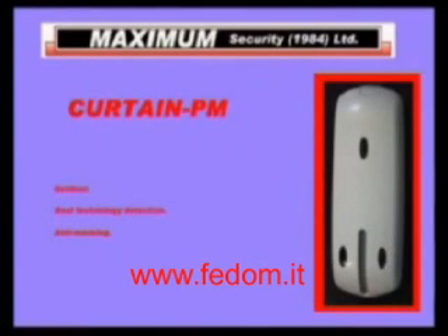Maximum Security presents the first outdoor passive infrared detector combined with microwave in a unique and discreet design. Furthermore, the detector is also equipped with an active anti-masking system that will alert you if the detector is being covered.